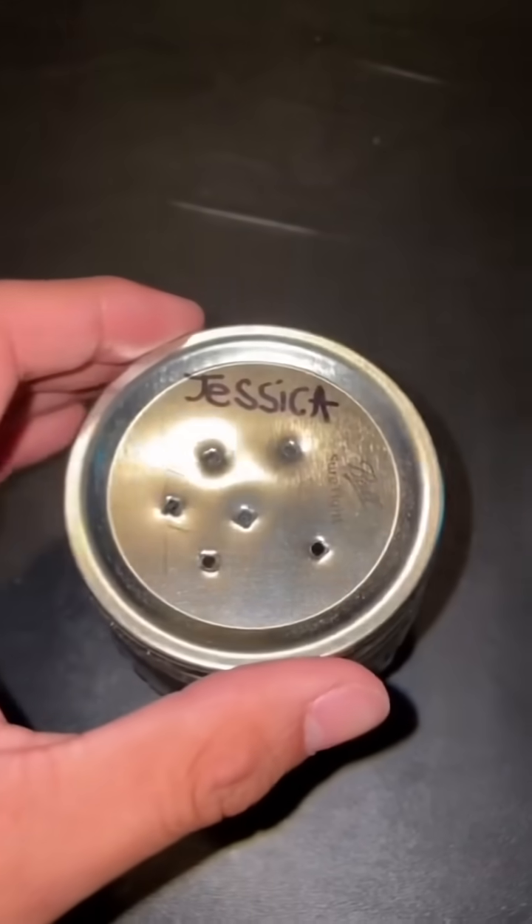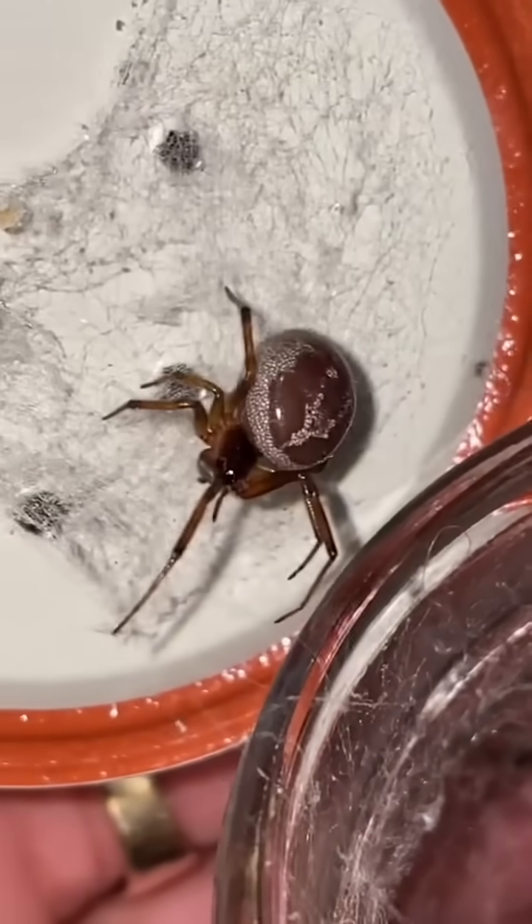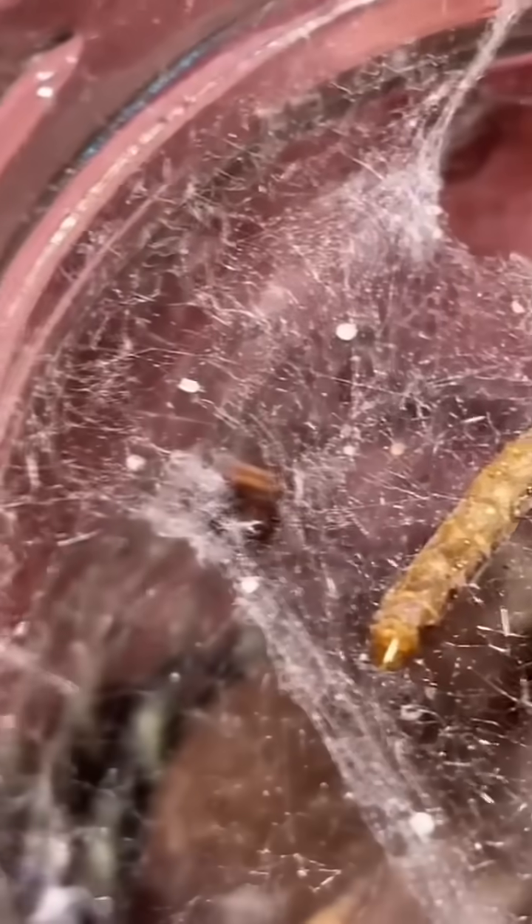Alrighty, it's a whole day later and this is Jessica's enclosure. Let's see how she's doing. Oh my gosh, Jessica is absolutely fat as hell. Now the real question is, where the hell is Victor? Oh my gosh, there's Victor. Victor looks like he's been eaten. I did not want this to happen to Victor, but it's something that normally happens when breeding.